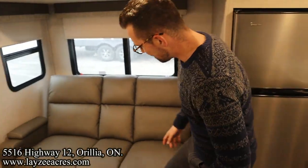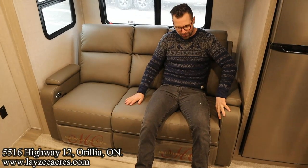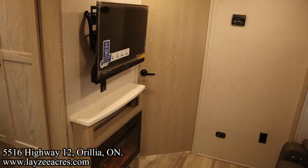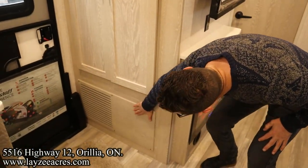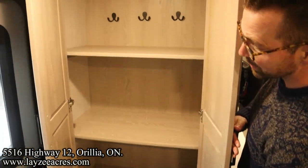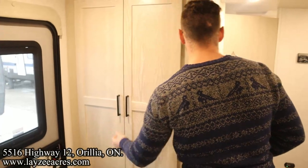Theater seats — manual reclining, but they've got that electric lumbar support. I'm facing my TV and my fireplace. The furnace is putting out nice heat down below there. Look at the return air for the furnace — look how well they finished that off. Nicely done. As we come in, we've got some more pantry space, or you can convert this to a closet. Ball's in your court.